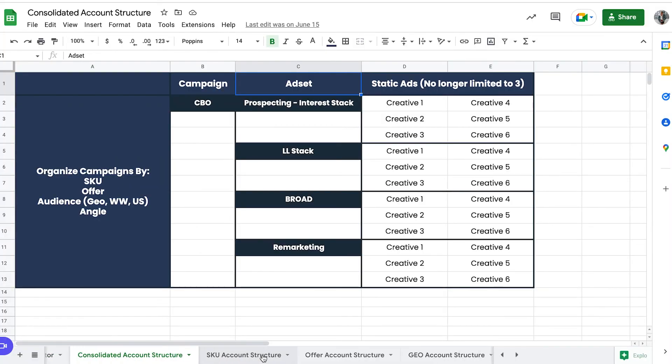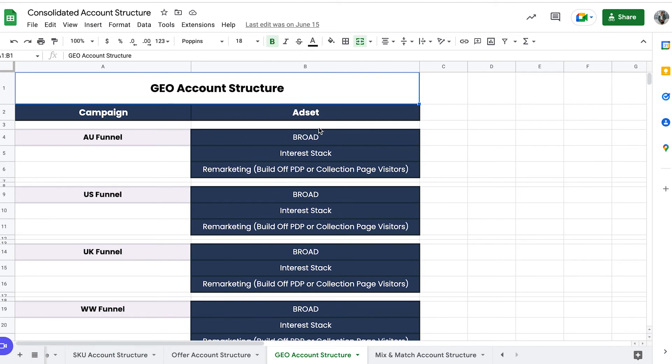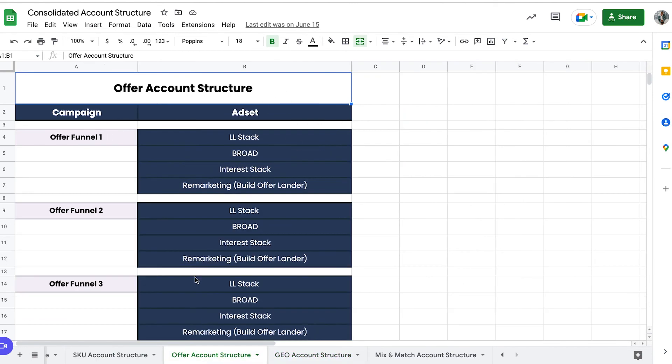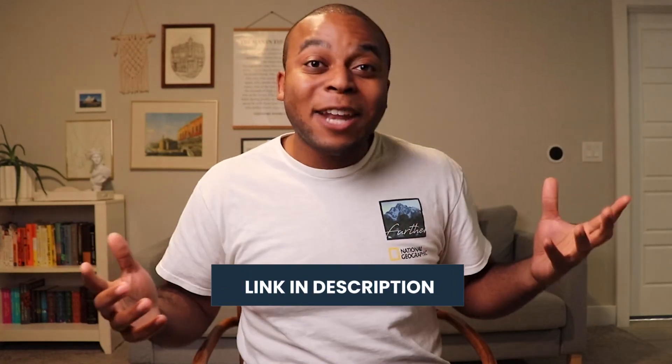To connect this all together, we actually have a consolidated ad account structure template that shows you all the different funnels you could have. It has templates and spaces that you can fill in with your own offers, your own creative, your own ideas, your own targeting, and your own ad sets. If you'd like that template, you can grab it with the first link in the description below. And if you're looking to learn more, you can watch this video here for another great resource for e-commerce brands.